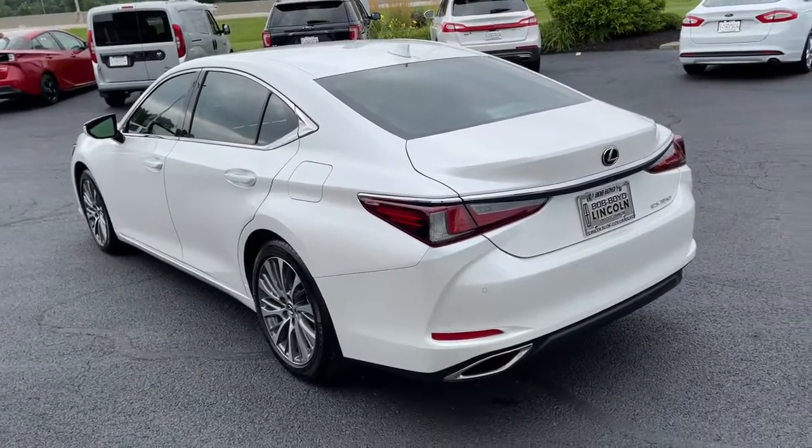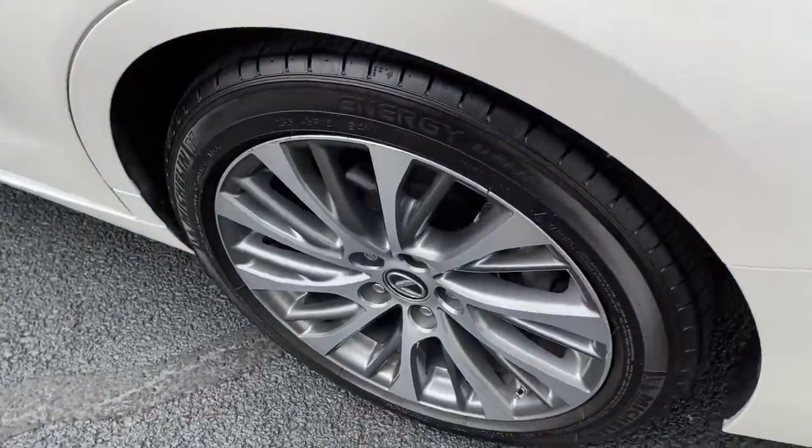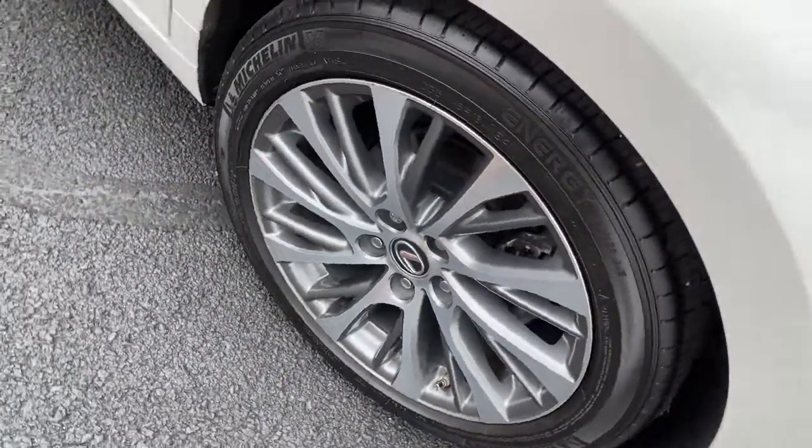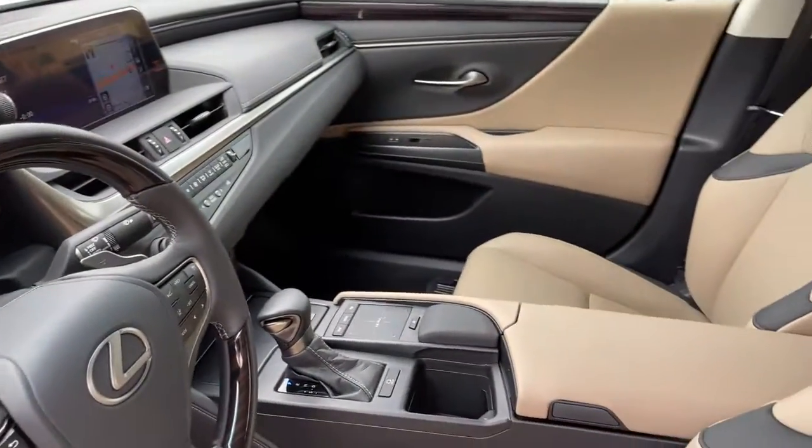The following are some of this vehicle's highlighted options: sun/moonroof, keyless entry, backup camera, premium sound system, satellite radio, power passenger seat, adaptive cruise control, keyless start, lane keeping assist, and remote engine start.